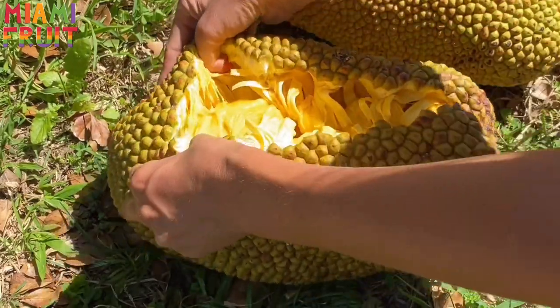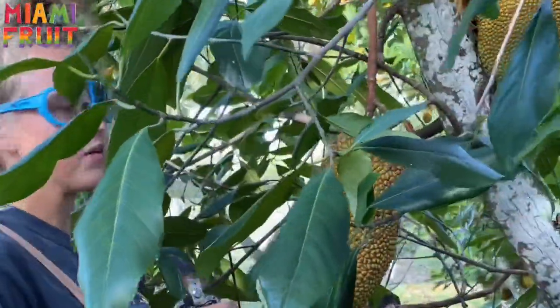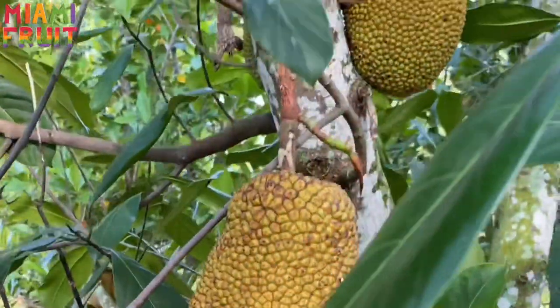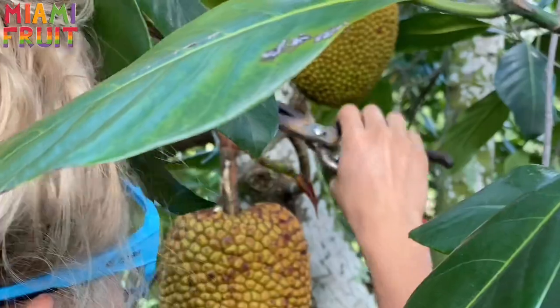That looks like the Tempidak. Get a little closer — we know it's ready because it's nice and squishy and smells amazing. I'm just going to snip it. Also there was a leaf right here that just fell off.